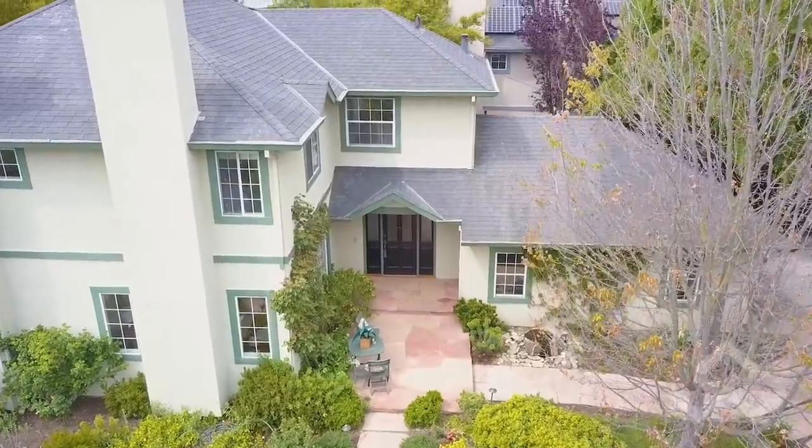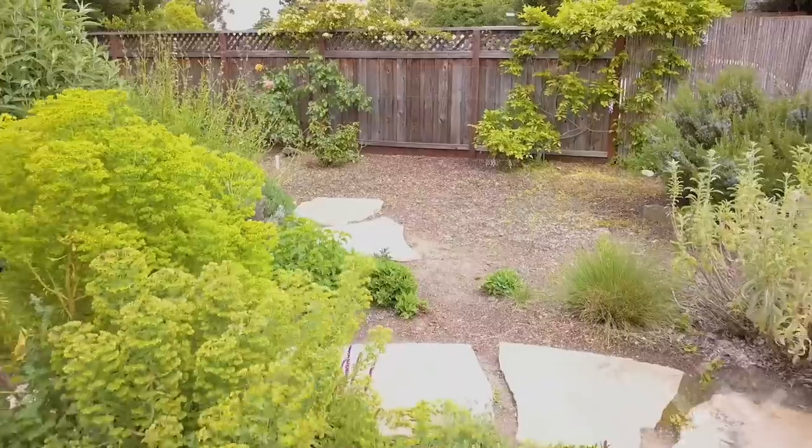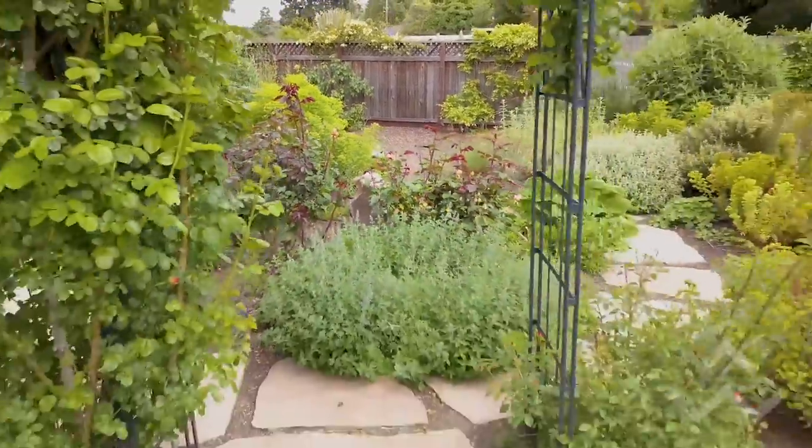Hey guys, I'm Alex Wang and I sell Silicon Valley real estate. We're here in the city of Menlo Park in a little neighborhood called Fair Oaks, minutes away from Facebook and a really up-and-coming neighborhood. This three-bedroom, almost 2,000 square foot house sits on a 6,400 square foot lot with a huge backyard with a meditation walk. I'm super excited to show you guys what's going on.